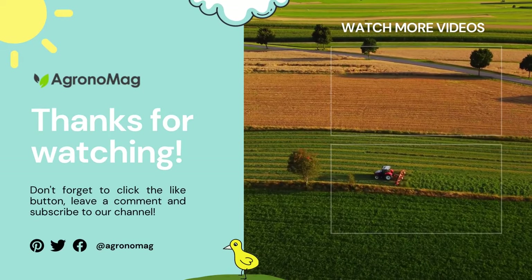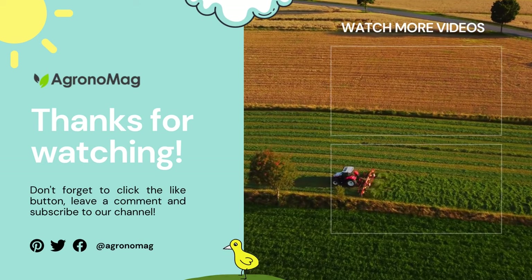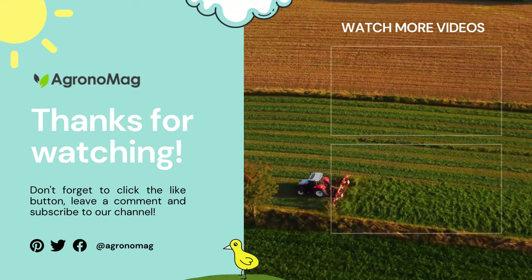We hope you enjoyed this video. Don't forget to click that like button, leave a comment, and of course subscribe to our channel. Thanks for watching.